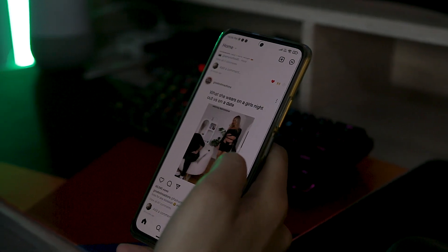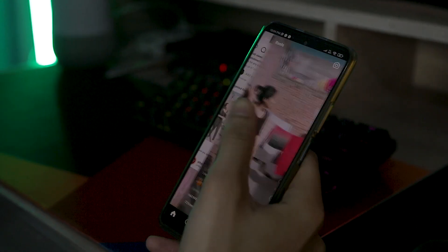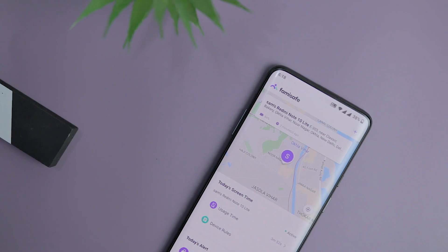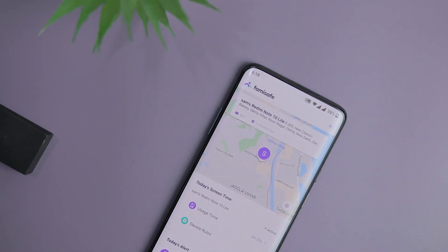Kids born in the internet age receive unimaginable exposure to new learnings and opportunities. But it also leaves them exposed to cyberbullying, dark web purchases, online abuse and predators that lurk behind their smartphone screens. So in order to discharge themselves from their concern completely, parents make use of spying apps that can keep a keen eye on the kid. But then the question arises: are these spying apps really trustworthy and reliable?